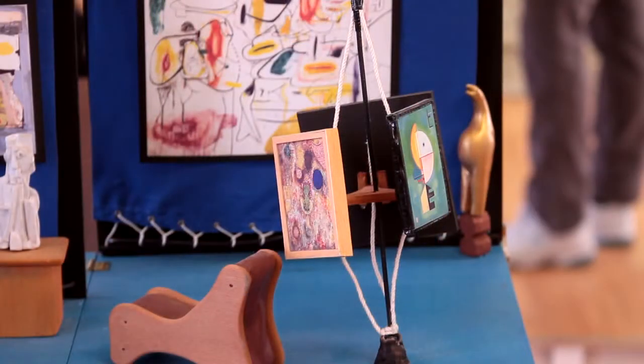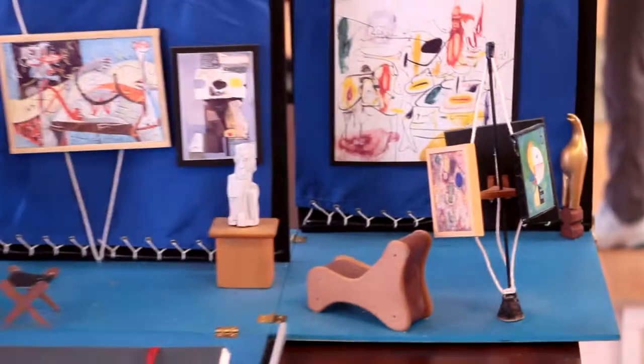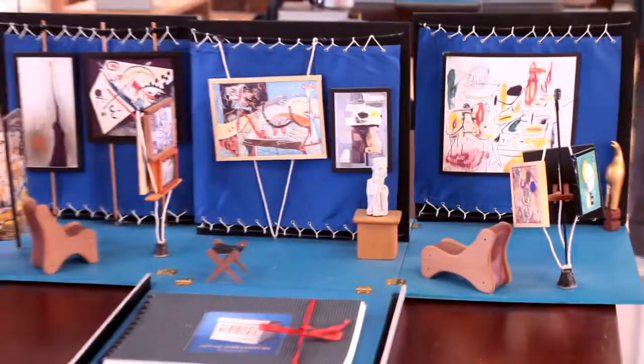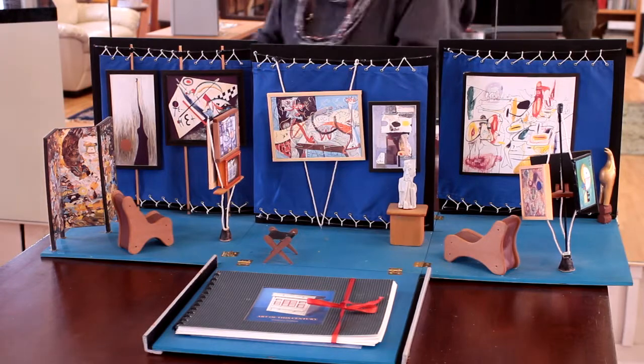So this is the abstract side of the gallery — the amazing Art of the Century gallery. Today the whole collection resides at the Guggenheim Museum in Venice. Peggy died in 1979 and left the collection to the Guggenheim Museum.